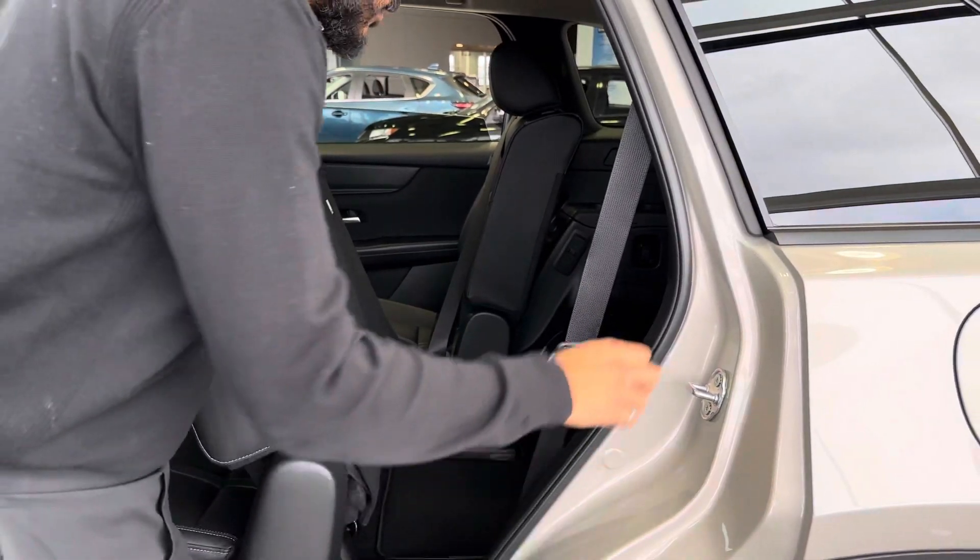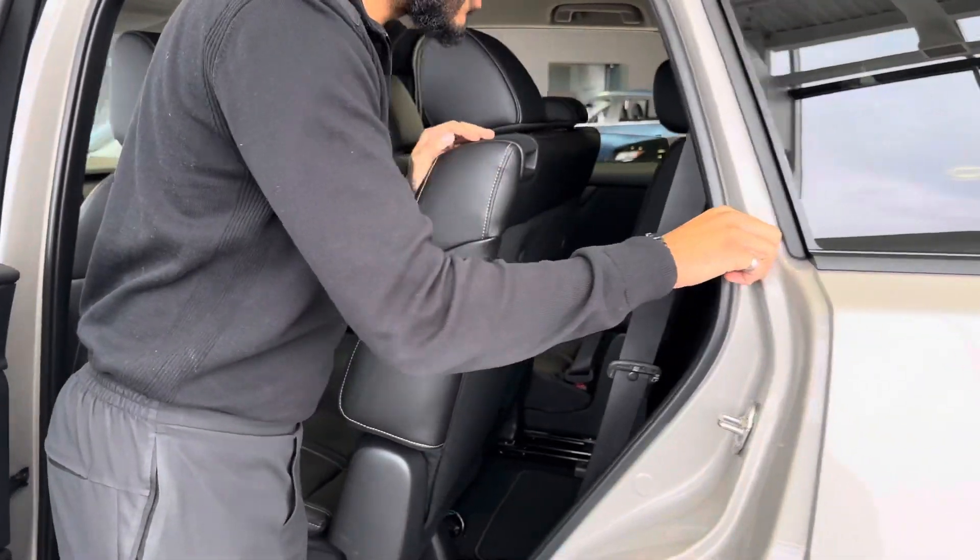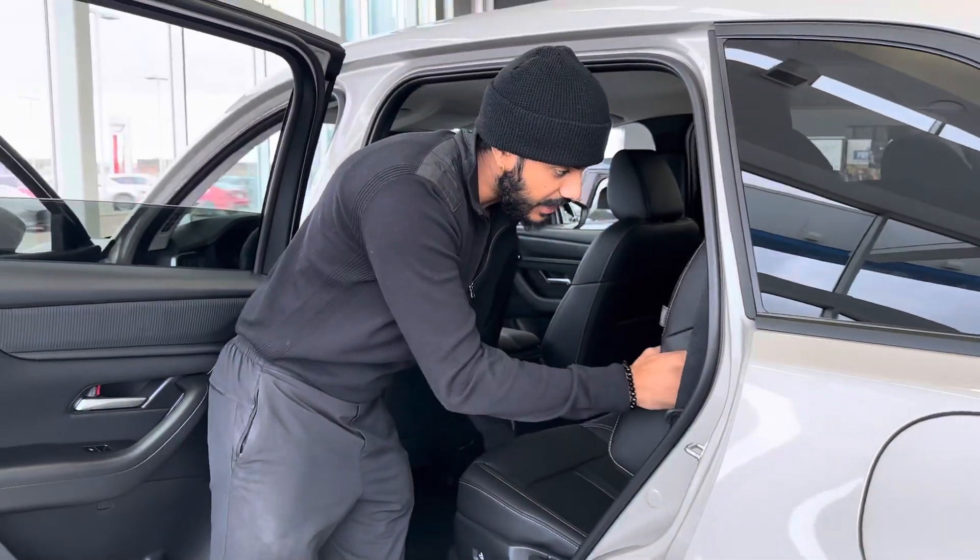You'll be able to see — you still got 1, 2, 3, 4, 5, 6, 7, 8. It's an 8-passenger SUV. It's your choice if you want to get it in a 6-passenger or if you want to get it in a 7-passenger.